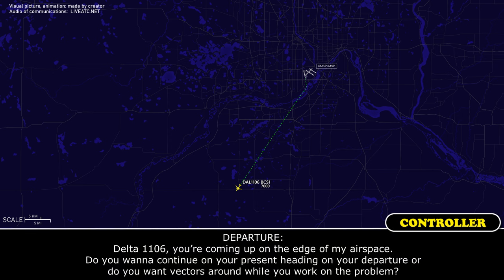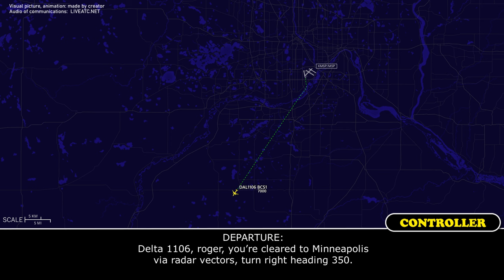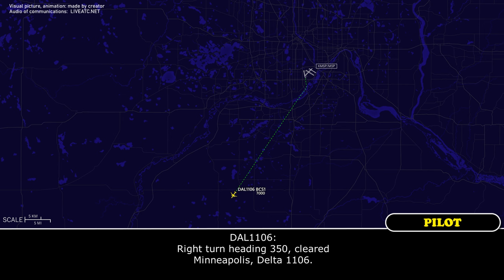Delta 1106, you're coming up on the edge of my airspace. Do you want to continue out on your present heading on your departure, or do you want vectors back while you work on the problem? Yeah, Delta 1106, you can start heading us back. We're going to come back for runway 1-2-right if we can. Delta 1106, roger. Cleared to Minneapolis via radar vectors, turn right heading 3-5-0. Right turn heading 3-5-0, cleared to Minneapolis, Delta 1106.